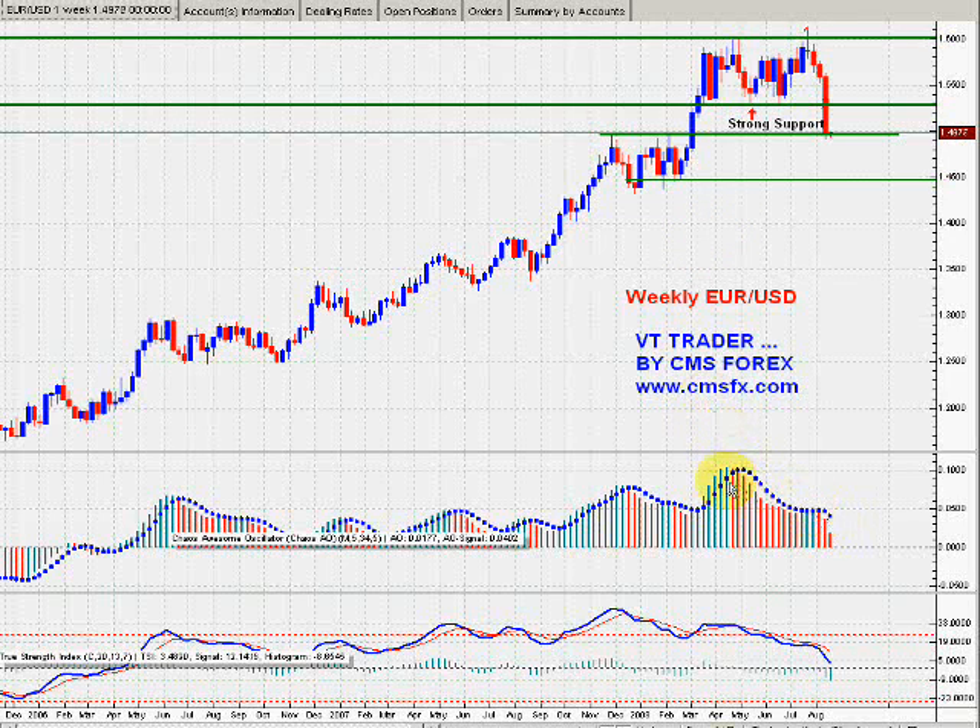Look at these indicators right here. This is going down, this is matching the highs right here, but it's not showing any strength. And look at this true strength indicator — it's taking quite a plunge. So you should have seen this one coming, and you could have taken advantage of it.